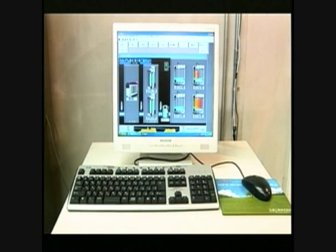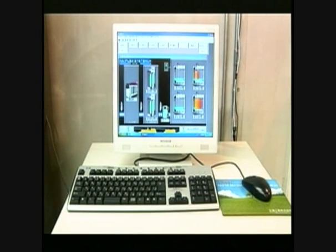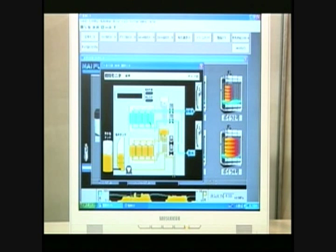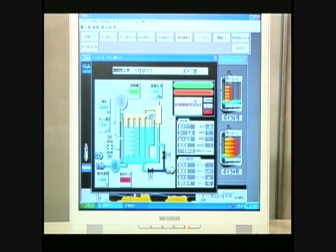For larger boiler plants, another computer system can monitor and control the entire plant. This system monitors and controls boilers in detail using graphic user interfaces.